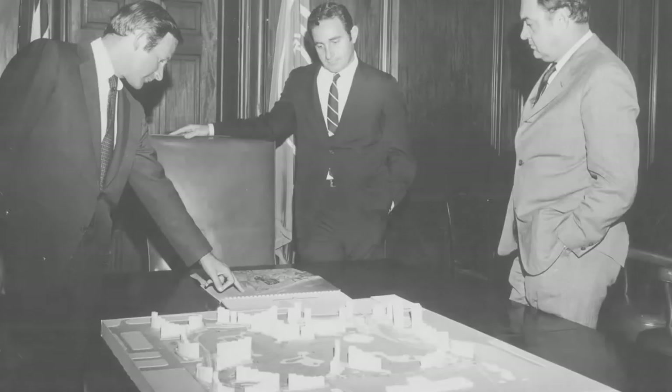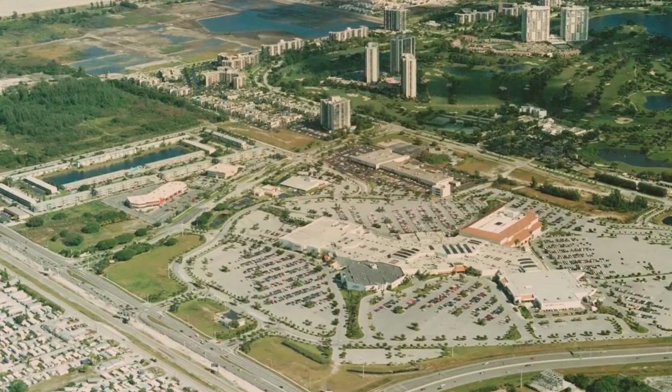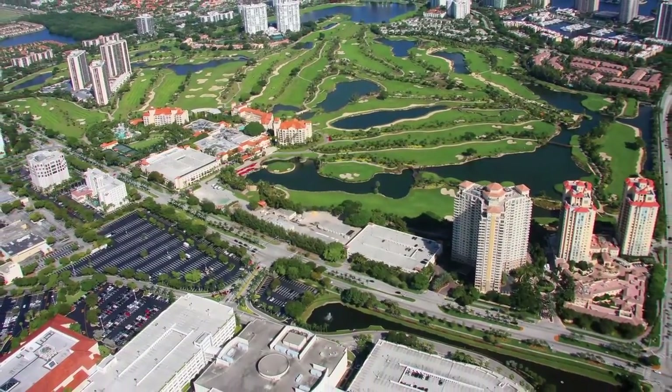Aventura is a city we've developed. We've been developing in Miami, South Florida for six decades as a company. There's probably no other developer that we know of that has that kind of pedigree in Miami — having built a city. How many developers can say they've built a city? That's one thing that makes Turnberry totally unique.